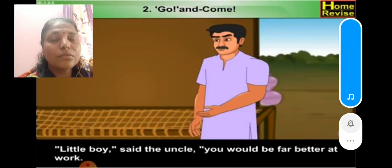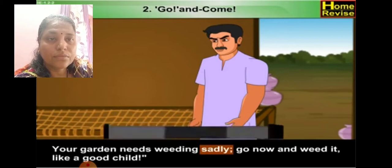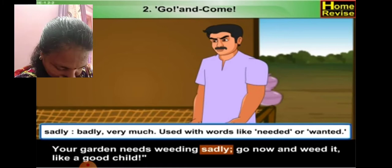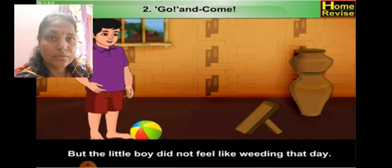'Little boy,' said the uncle, 'you would be far better at work — your garden needs weeding badly.' 'Go now and weed it like a good child.' Badly means very much, used with words like needed or wanted. But the little boy did not feel like weeding that day.